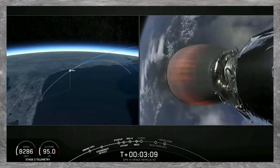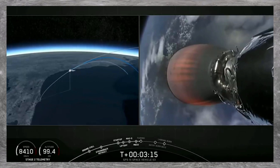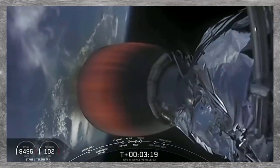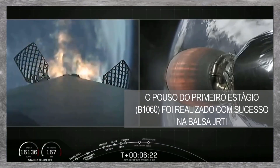First stage continuing to coast to apogee, where it'll then slowly turn around and descend back to the drone ship for landing in the Atlantic Ocean. The second stage engine is beginning the long burn to get it into the parking orbit. Acquisition of Signal, Maryland. Coming up: fairing. Stage 1 entry burn has started.